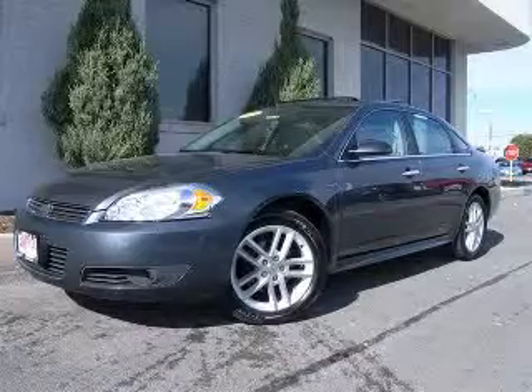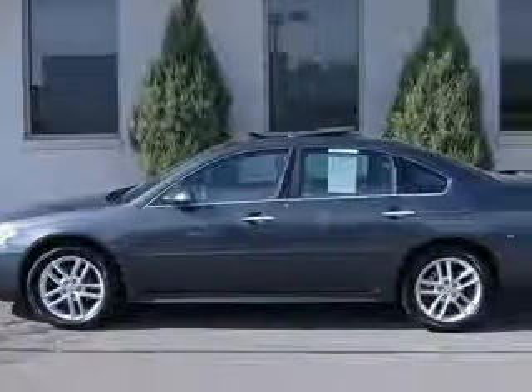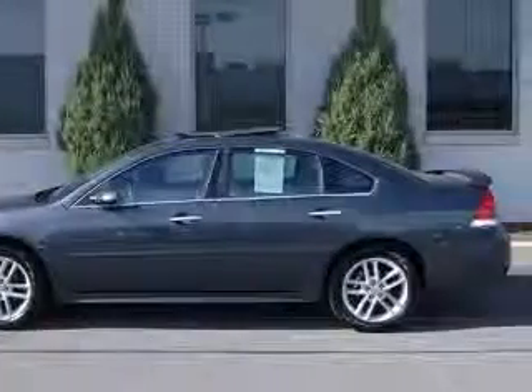We are proud to present this excellent certified 2010 Chevrolet Impala. This Impala has a 3.9L V6 engine and an automatic transmission.